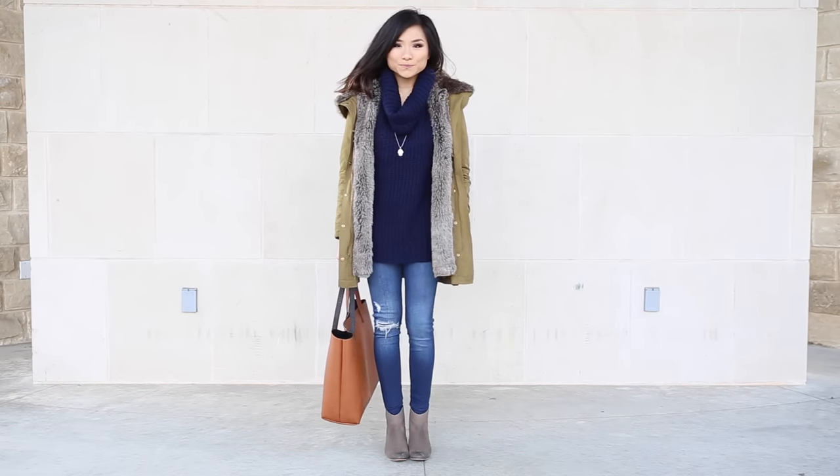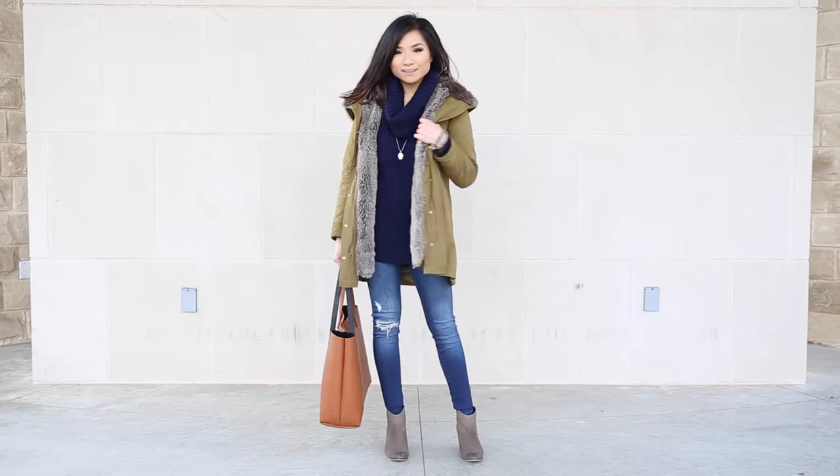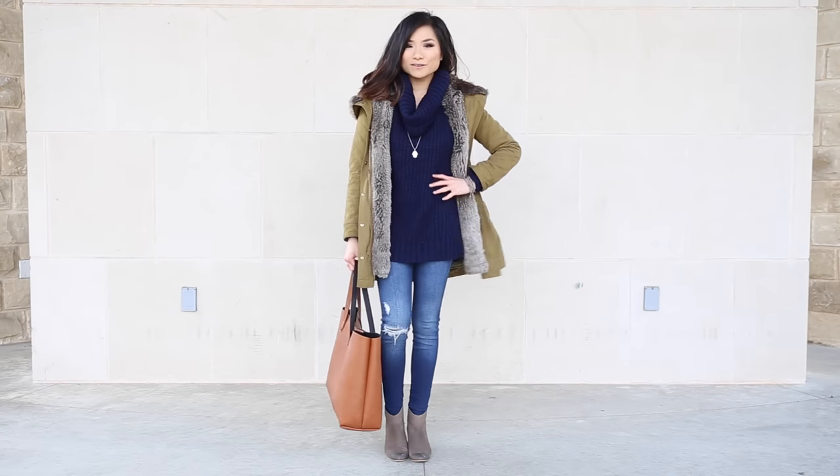I wear this look on the days I want to feel a little bit edgy and tomboyish, but also want to stay comfy and warm at the same time.